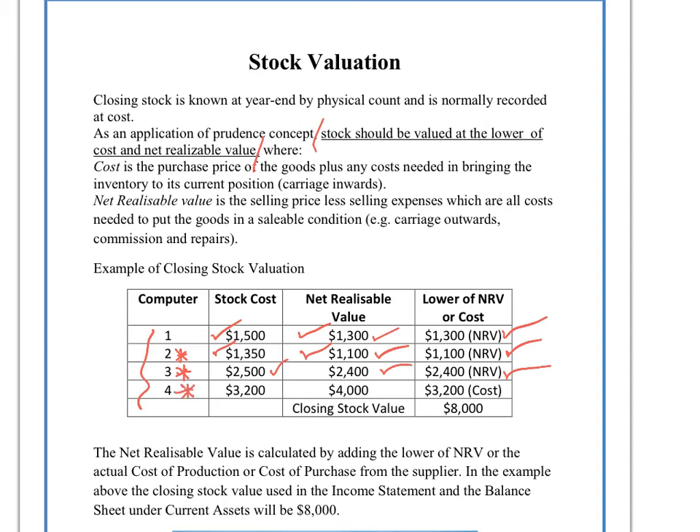It isn't until we get to computer number four that we find it costs us only $3,200 as a stock cost to assemble or make in our factory, but its net realizable value in the marketplace — i.e. it could be sold for $4,000. So here we don't use the $4,000; we use the lower value, which is the cost value in terms of how much it costs us to make or to assemble. When we're working out our closing stock figure, we add the values that we have chosen — either the NRV or the cost — together. And that gives us our final closing stock value that we would use in our cost of sales calculation in our trading accounts.